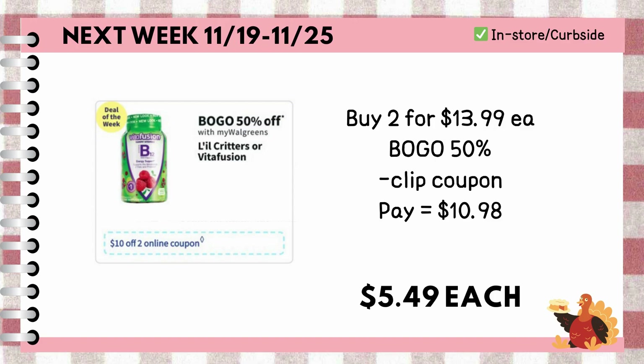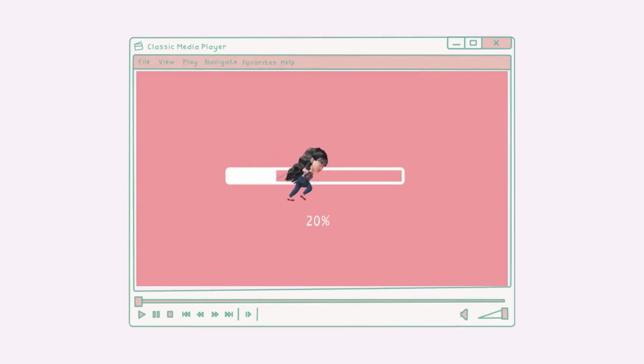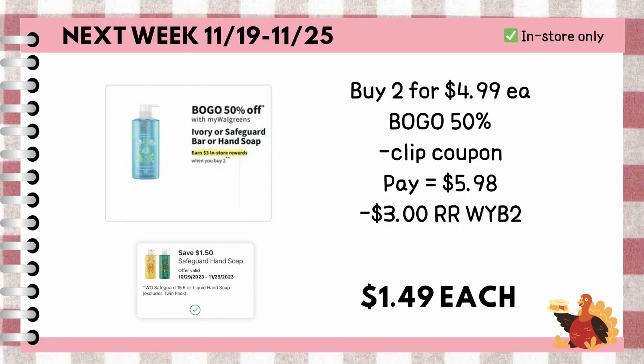Also, if there's a promotional code available, feel free to use it. Buy two Safeguard hand soaps for $4.99 each. They are also on Buy One Get One 50% off, so it's going to be $7.48 for both. I still have the $1.50 off two digital coupon that I clipped on October 29th — they might not be available to clip anymore — but you're left to pay $5.98 and earn back $3 register rewards for buying two participating Safeguard products, making each bottle just $1.49.